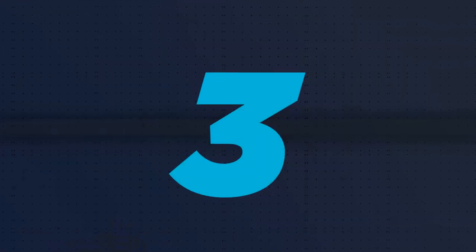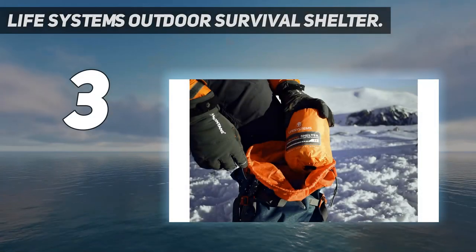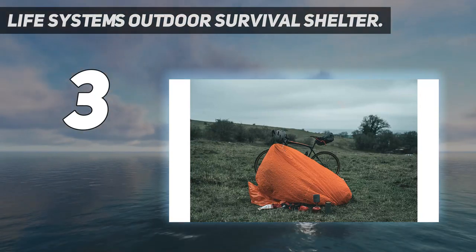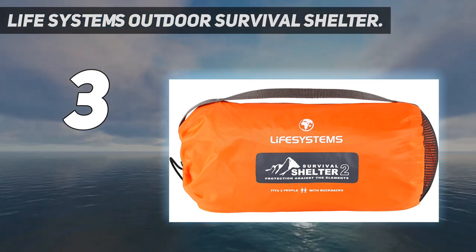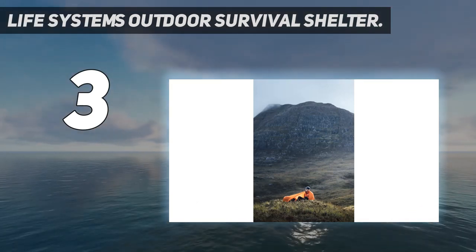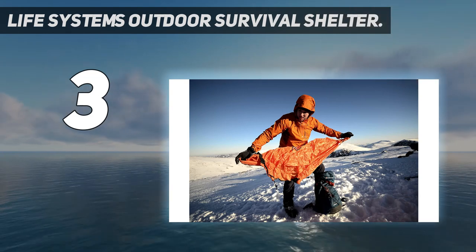At number 3: the Life Systems Outdoor Survival Shelter. Similar in design to the RAB Group Shelter, this emergency shelter has a two-person capacity, a venting window, and waterproof seating panels on the inside to stay as dry as possible in an emergency situation. This is made with a PU-coated, rugged polyester material and has air vents along with the window to help manage condensation buildup.